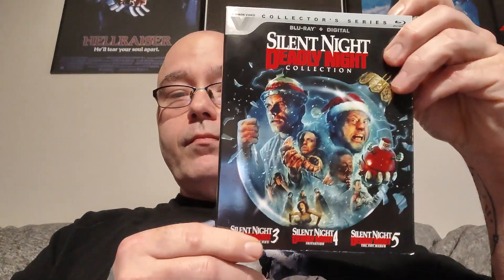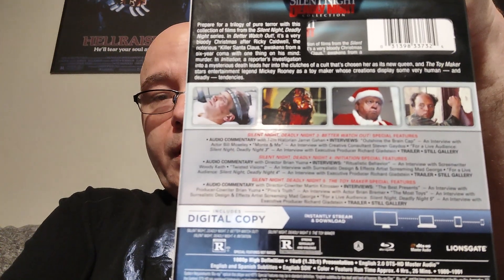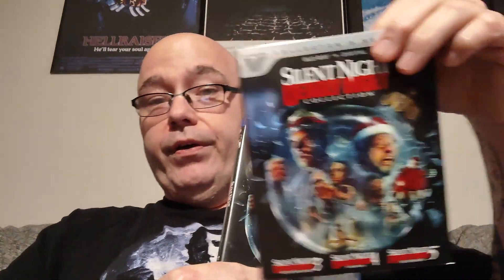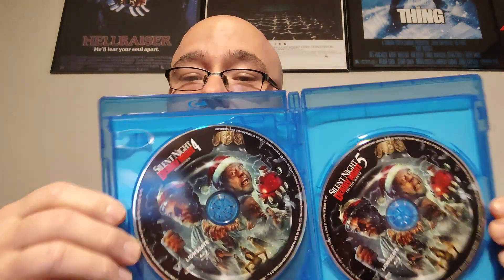This set — three movies under twenty dollars — is really a good deal in high definition. You do get the digital code but you might have some trouble redeeming it. There are a number of bonus features on there. Not really a whole lot of thought went into the art design — the cover art is the same as the slipcover, and the disc art is the same too. That's really the only way you can tell the difference between discs three, four, and five.